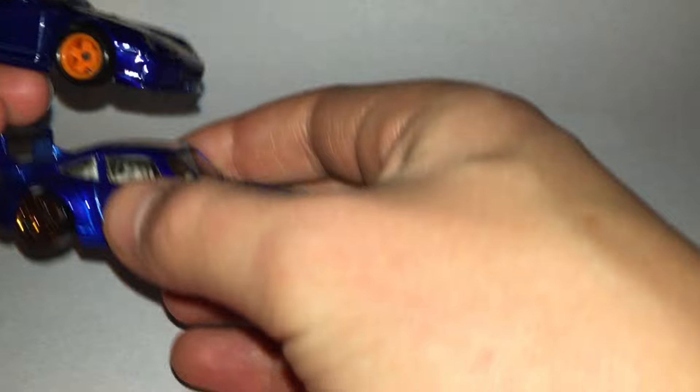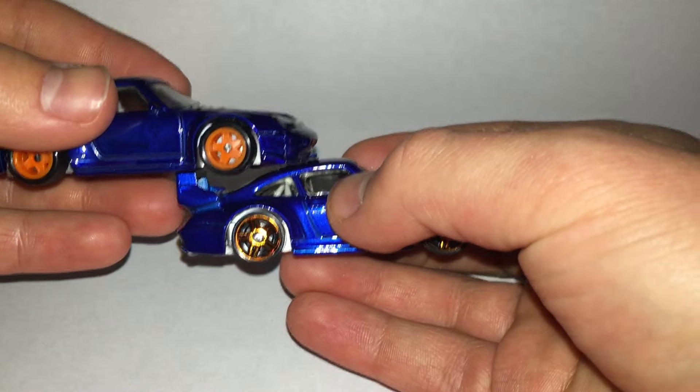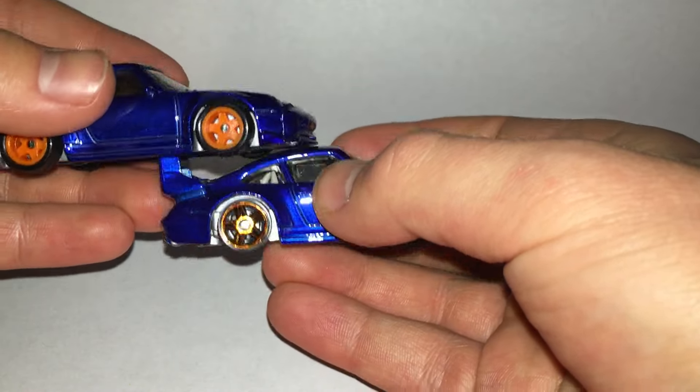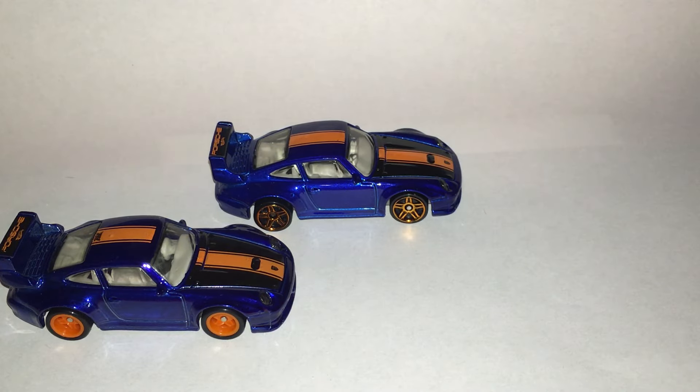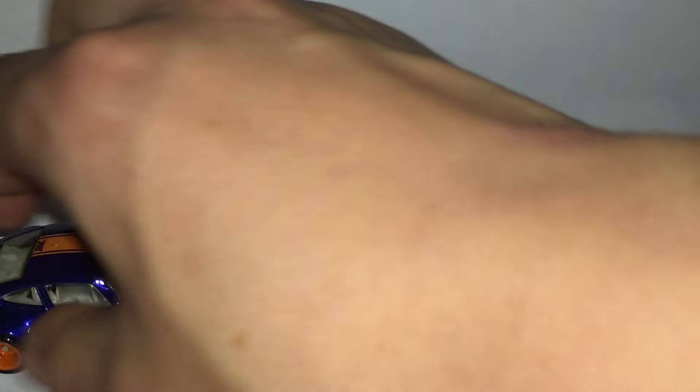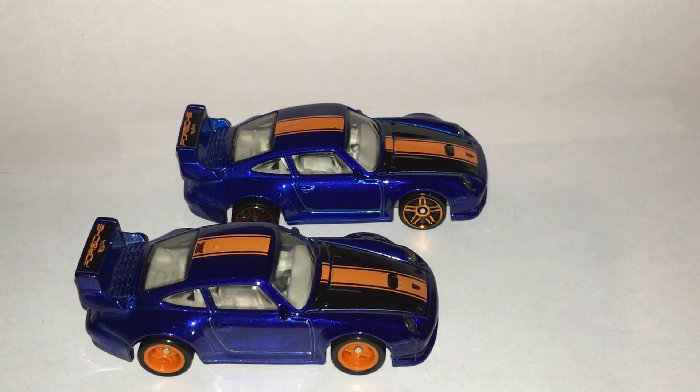Real quick, I'll compare the wheels for you guys. Very nice. Don't get me wrong — the wheels on the regular version look good, but the Super wheels just look so much better on this one. And that's usually the case. Every now and then they don't come out quite right, but in this case, on the Porsche, absolutely knocked out of the ballpark.